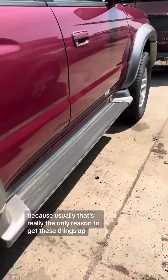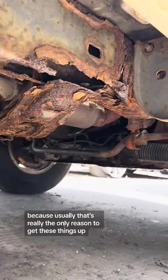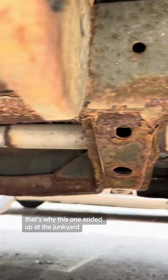Let's go look at the frame on the other side of this '01 4Runner, because usually that's really the only reason you get these things. Yep, there you go — that's why this one ended up at the junkyard.